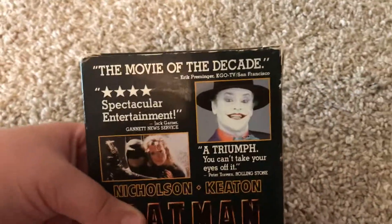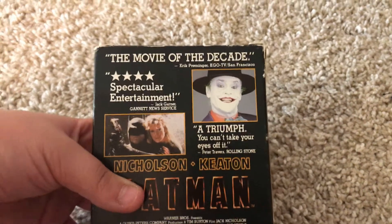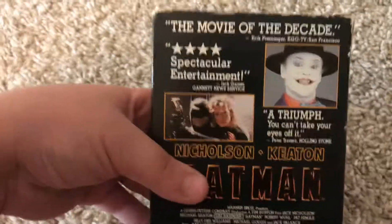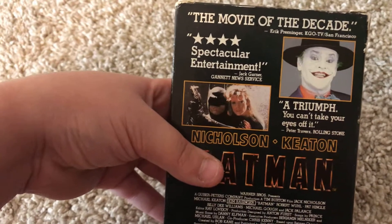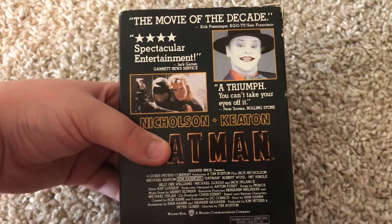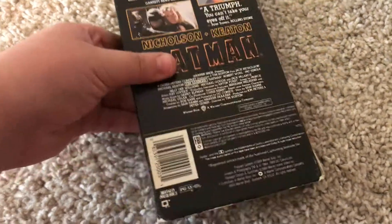"The Movie of the Decade," says Eric Preminger, KGO TV, San Francisco. "Four Stars, Spectacular Entertainment," says Jack Garner, Gannett News Service. "A Triumph, you can't take your eyes off it," says Pierre Travers, Rolling Stone.